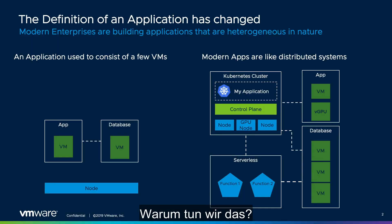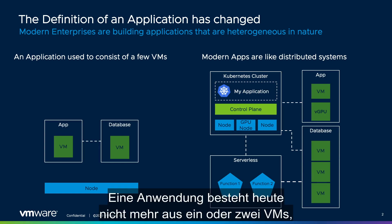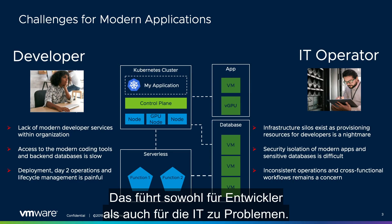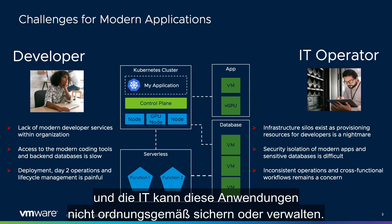But why are we doing this? Well, applications have changed. Apps today are more heterogeneous and complex. An app is no longer composed of one or two VMs, but is now a complex combination of VMs, containers, application services, and more. This causes problems for both developers and IT ops. Developers don't get the tools or experience they want, and IT ops can't properly secure or manage these applications.